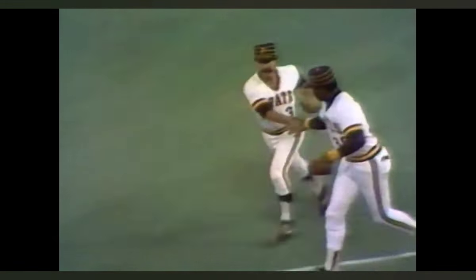Hot fly ball to right field — could be trouble! Oh, he might find it! Diving, sliding down!